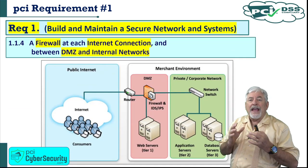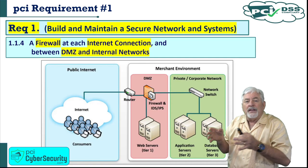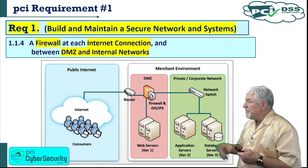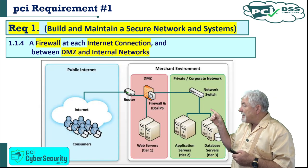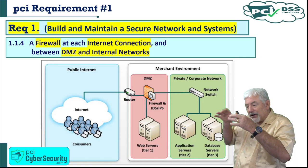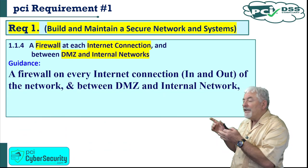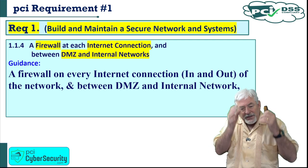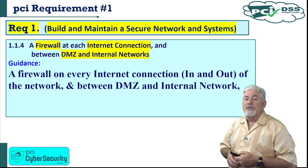1.1.4: a firewall at each internet connection and between the DMZ and the internal network — i.e., the cardholder data environment. A diagram from the PCI DSS PDFs shows the public internet, a DMZ, and then the private or corporate network — which you should read as the cardholder data environment in green. The guidance: this minimizes access to the internal network via unprotected connections. A firewall is needed on every internet connection, both in and out of the network, and between the DMZ and the internal network.